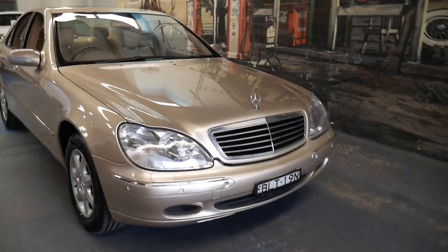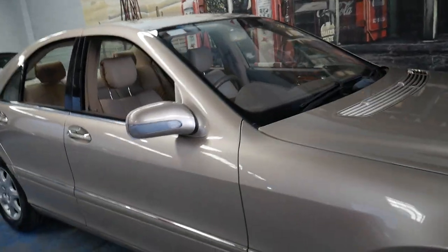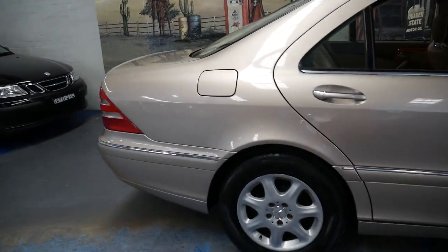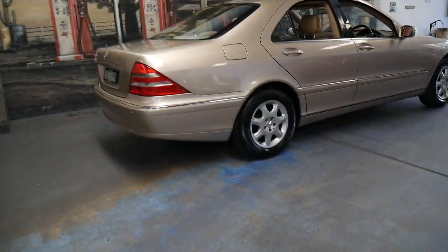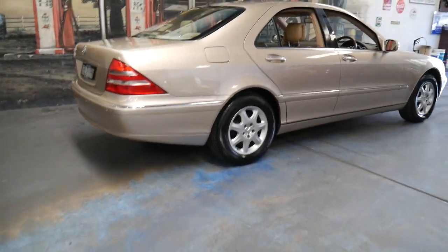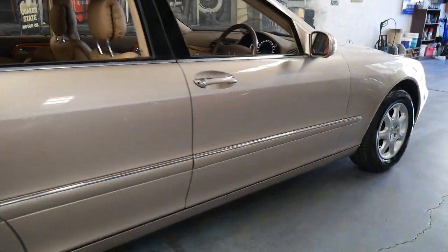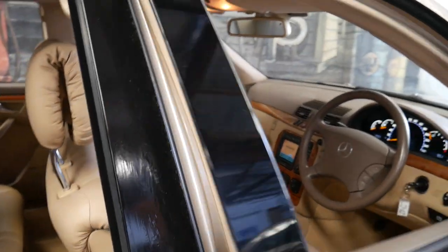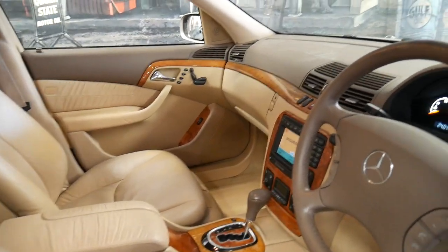Welcome to the Old Timer Centre. My name is Philip Tarrant and I'm going to be talking to you about this 2002 Mercedes S320. It's done 224,000 kilometres since it was new, but from looking at the car or driving it, it certainly doesn't look like it's done a kilometre over a hundred thousand. It's travertine beige with beige leather interior and it's been optioned with this beautiful light coloured burl timber.